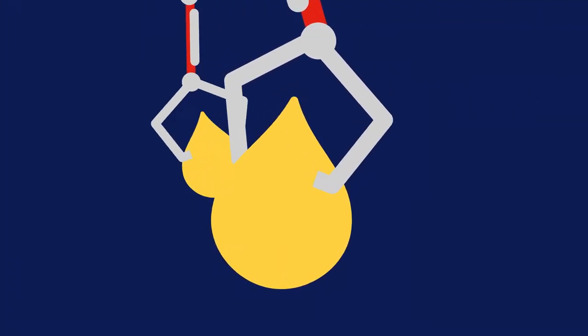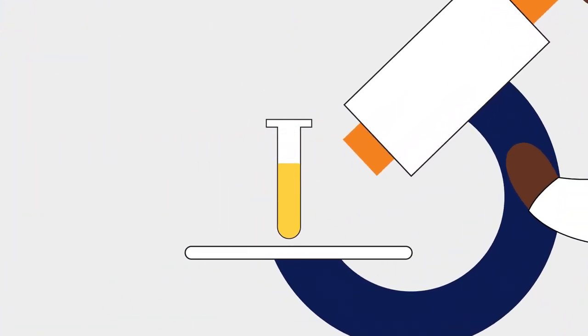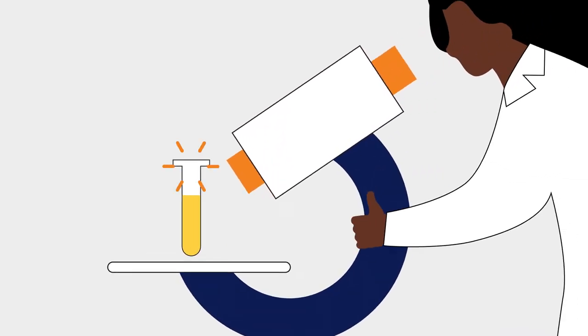These cutting-edge facilities process thousands of plasma donations a day. The first thing that happens to your plasma donation here is testing for infectious diseases, so that we know it's safe to go on to a patient.